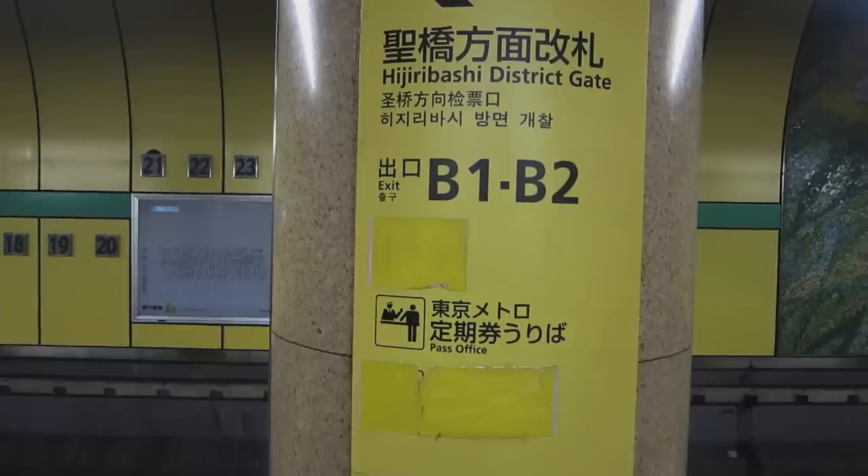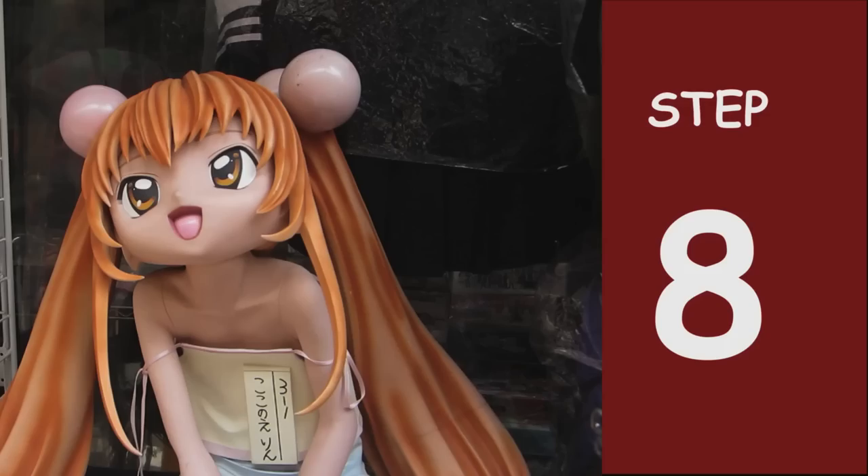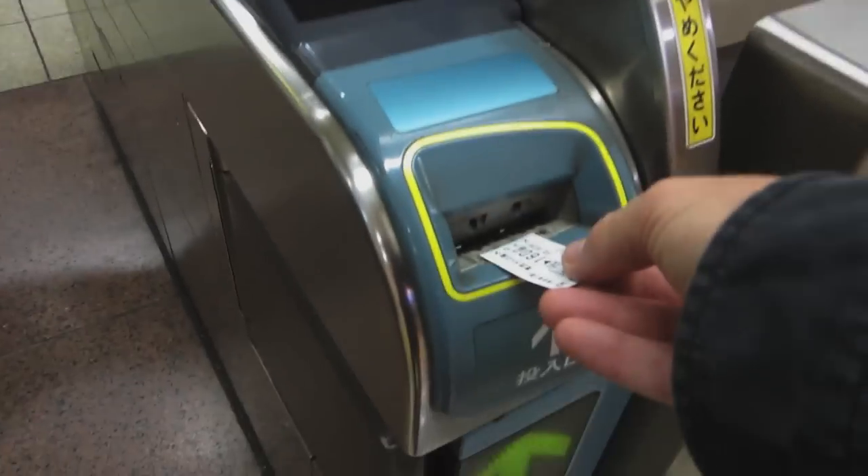Step 7: When you arrive, select your exit. Step 8: As you leave, insert your ticket and walk through — and enjoy yourself in Tokyo.